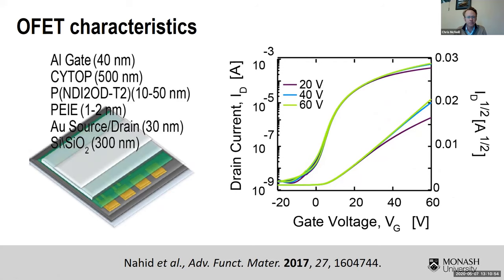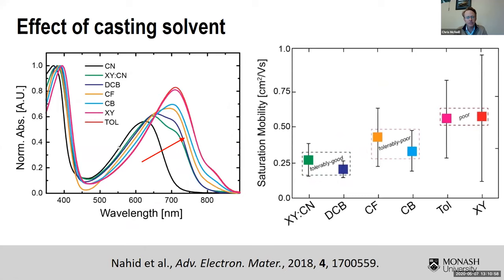The first thing we looked at was: if we vary the solvent from chloronaphthalene through to toluene, how do the mobilities vary? We can group things into tolerably good solvents like dichlorobenzene or xylene-chloronaphthalene mixtures, tolerably poor solvents like chloroform and chlorobenzene, and poor solvents like xylene and toluene, based on analysis of photophysics by others. In general there's an uptrend as you go from good to poor solvents — though the error bars are large, there is a physical origin for this variability which we'll come to. Poor solvents tend to give better mobility than good solvents.